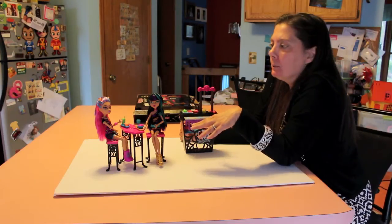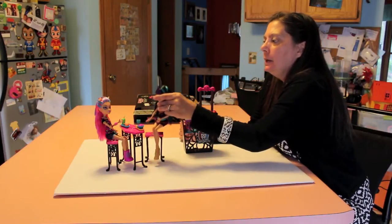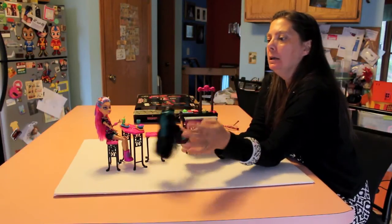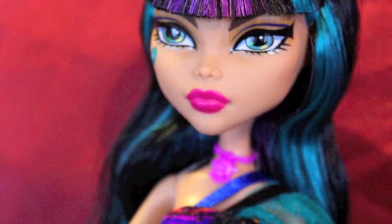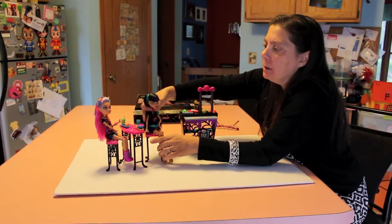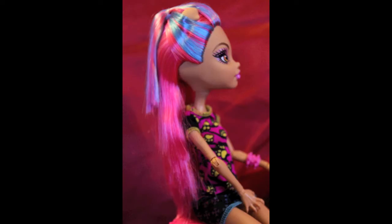Both dolls are wearing a simple ponytail. It's kind of nice in the back — it's done very pretty. Their eye makeup and lip color — Cleo's lip color is really nice, it's very magenta, and Helene's is purple.